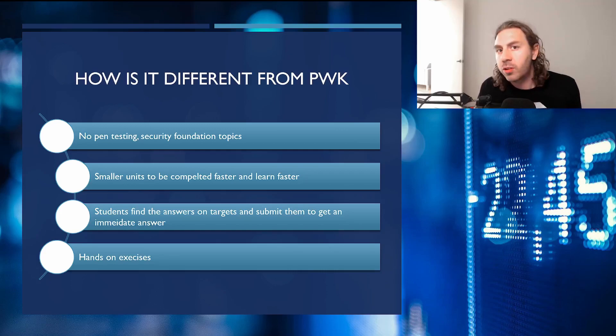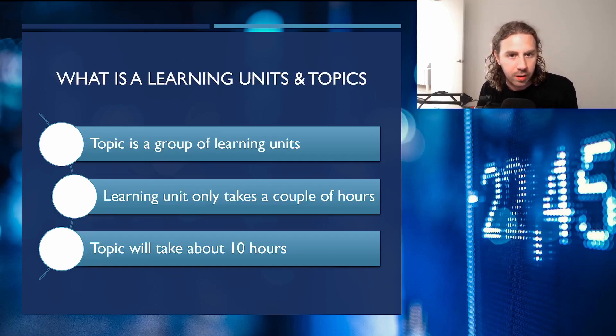It's not structured like PWK with a giant PDF and labs. We suspect this will have some sort of web portal where you consume the knowledge topics and then answer questions on them. These are smaller units designed to get students learning faster and building momentum more quickly than going straight into PWK. Students find the answer through a lab or quiz and immediately get feedback on whether it's right or wrong — hands-on exercises as well as quizzes.